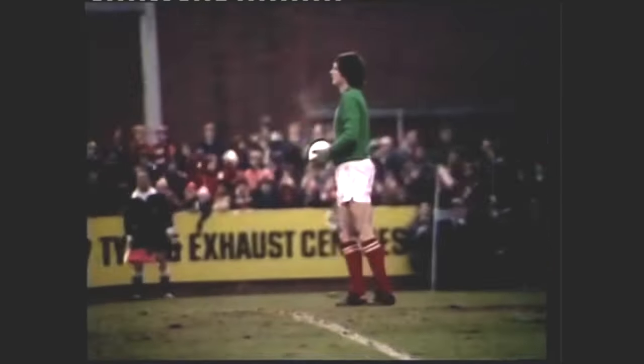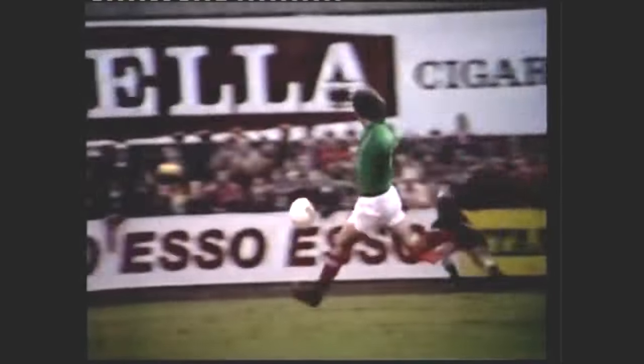Woodcock, a lovely little ball. Barrett in there, the left fullback. And an excellent save. We've got another example of the way that Forest get their full backs forward. Woodcock's lovely turn brought the chance for Barrett, and another alert save is needed from John Shaw.